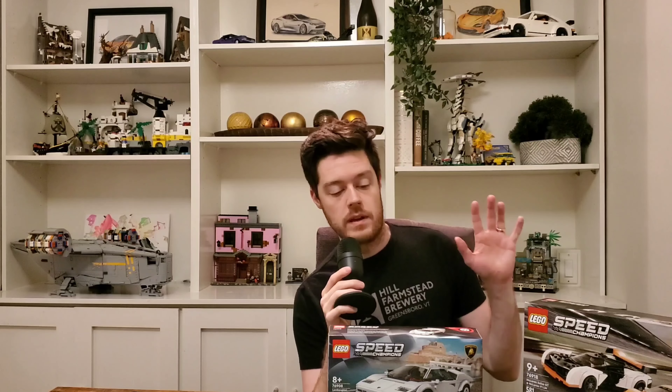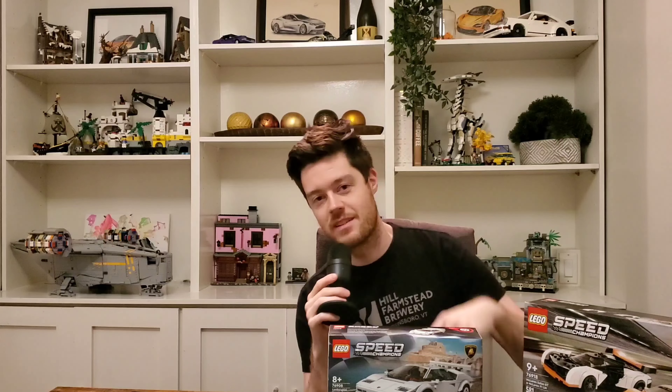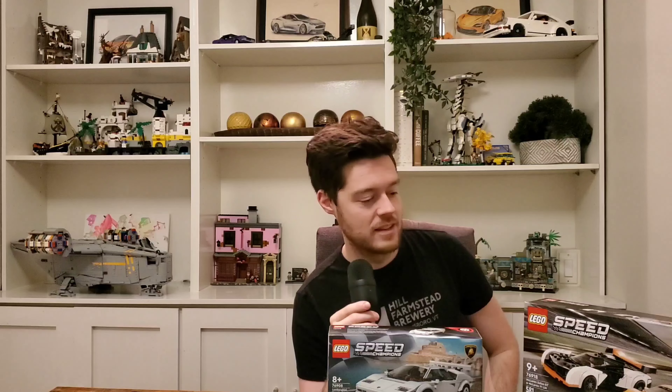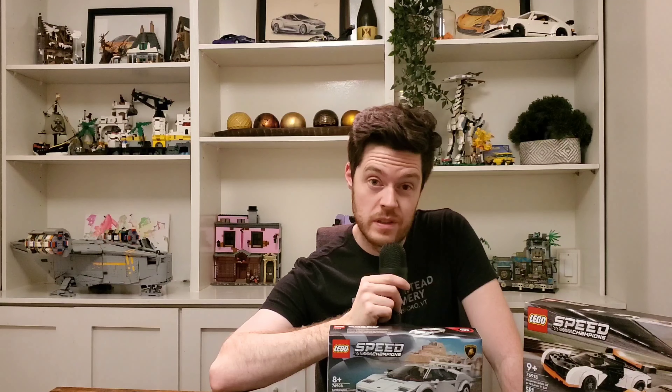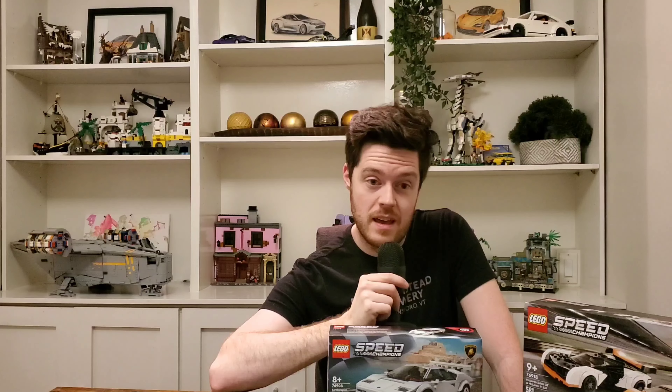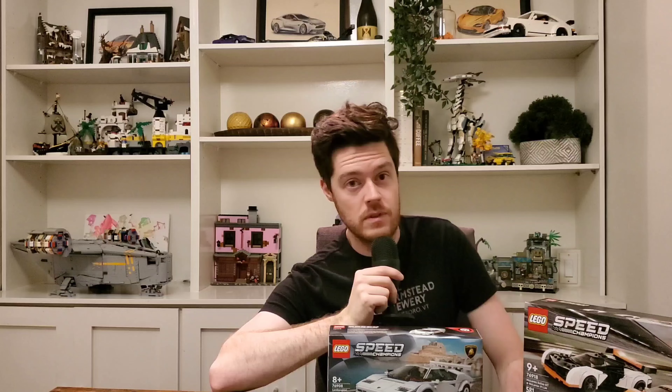Anyways, if you made it all this way, thank you very much for watching. If you participated in the community tab, I really appreciate it. It was a lot of fun, and I look forward to doing it again next year or something similar. I had a good time with it — got some good engagement, and that's all I want. I just want to chat with you guys and have a good time. But that's going to do it for this quick little video. I hope you enjoyed it, and I hope you have a fantastic rest of your day. I will see you again very soon. Goodbye.